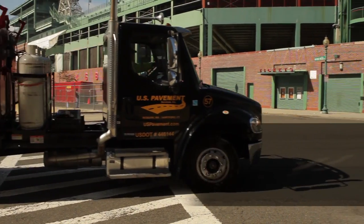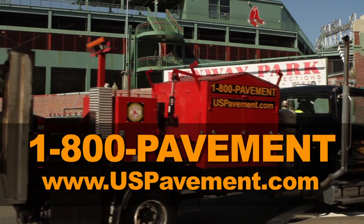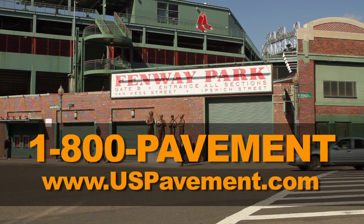U.S. Pavement Services is the trusted source for the Boston Red Sox. Call us today for your asphalt repair needs at 1-800-PAVEMENT or visit uspavement.com.